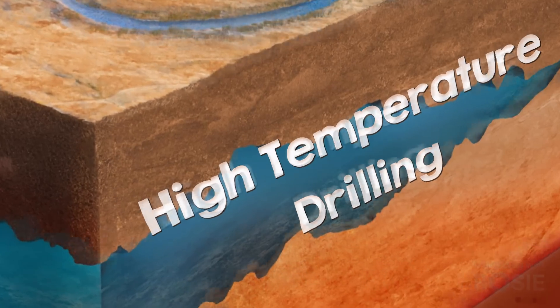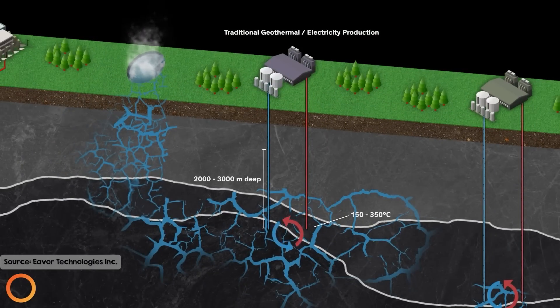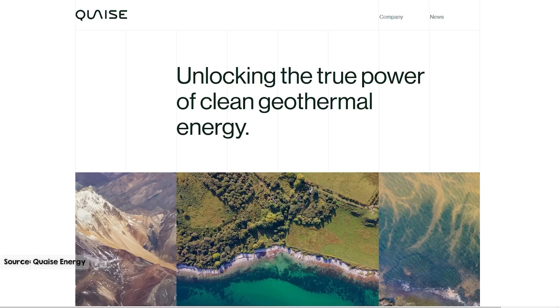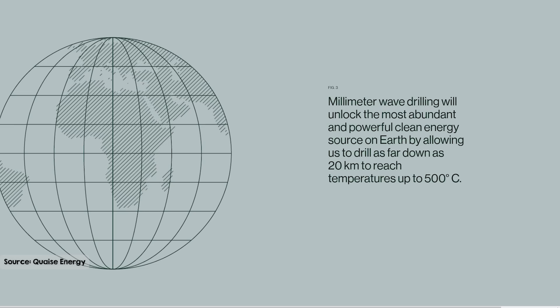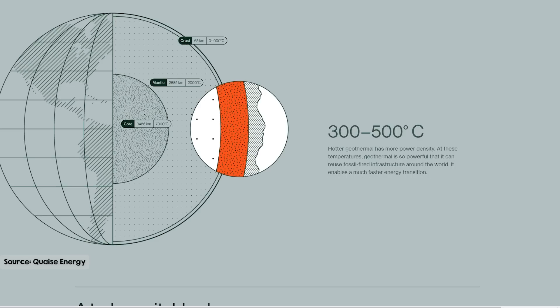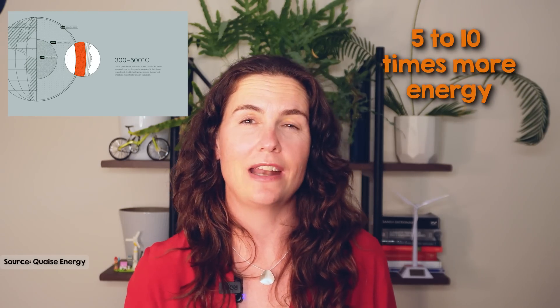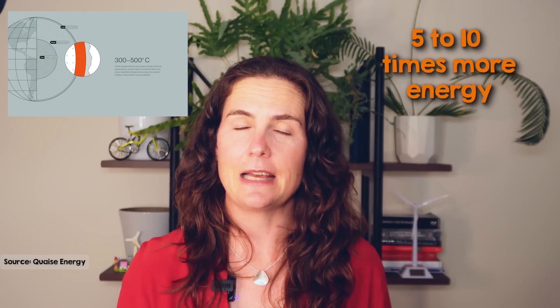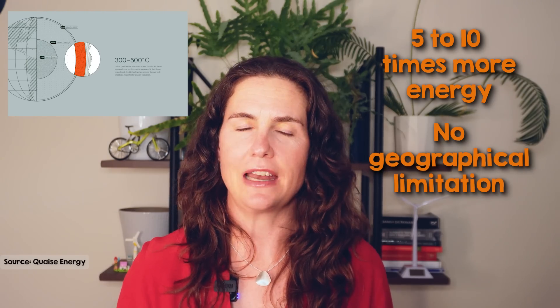Conventional geothermal wells reach depths of 3km or less, while oil and gas wells sometimes go as deep as 6-10km. But Quaze Energy, a new geothermal startup, is aiming to push the limits by drilling up to 20km into the Earth's crust to access supercritical fluids, where temperatures exceed 500 degrees Celsius. These supercritical zones have the potential to carry 5-10 times more energy than steam, making them incredibly efficient for power generation. At these depths, geothermal could be tapped almost anywhere.